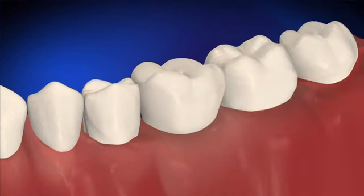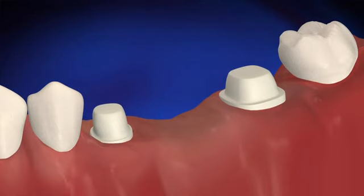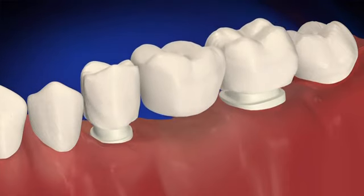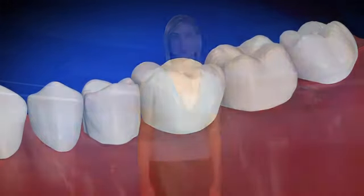Fixed bridges cover the space where one or more teeth have been lost. A fixed bridge is a permanent restoration that can only be removed by your dentist. Fixed bridges are similar to natural teeth — they're stable and comfortable. Bridges are made from metal, ceramics, or a combination of the two. Your dentist will work with you to determine what is best for your smile.